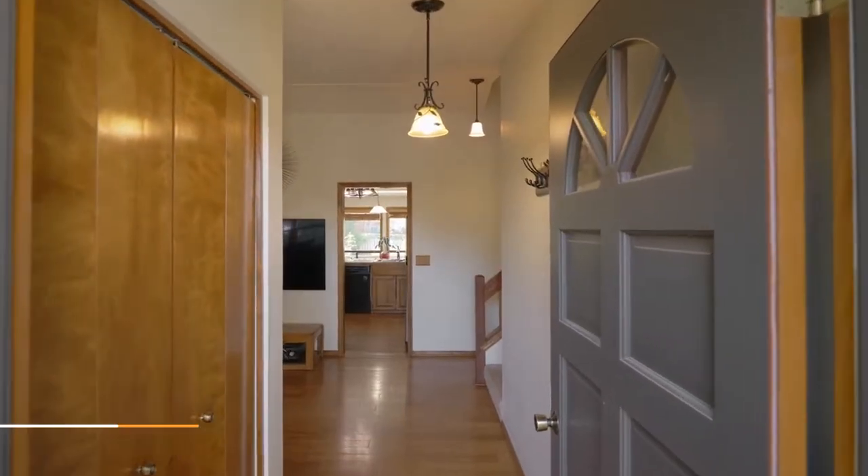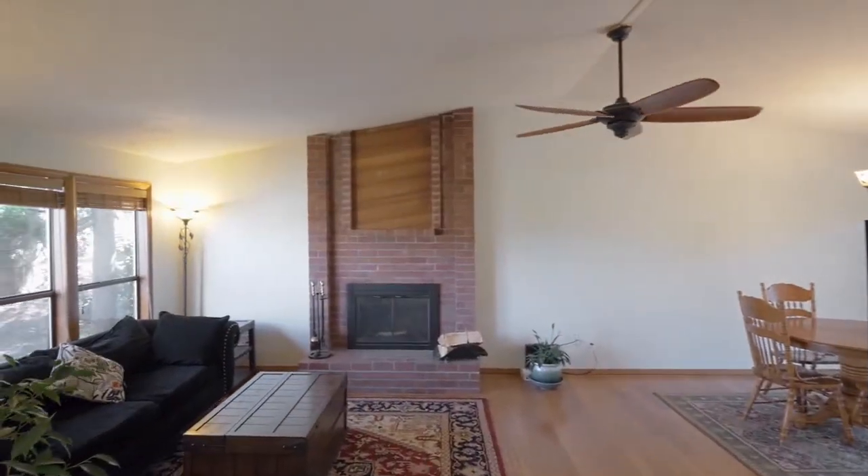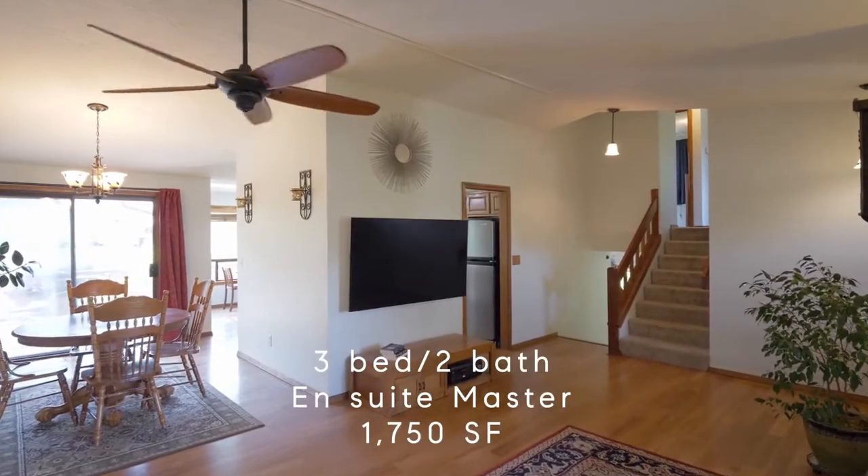Heading inside, discover an open floor plan with vaulted ceilings, a cozy fireplace, and beautiful hardwoods.